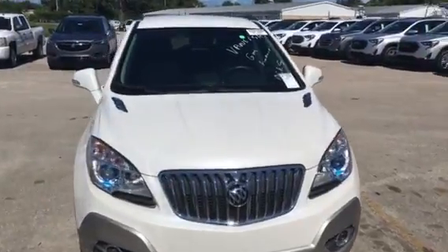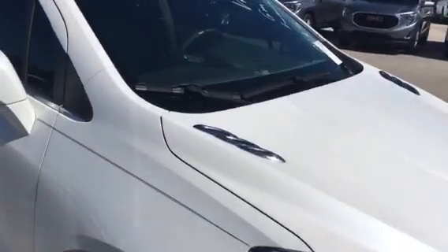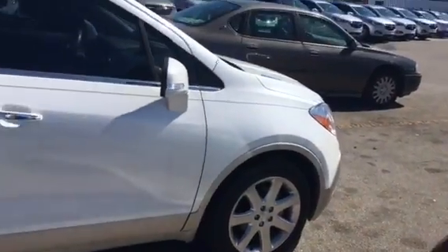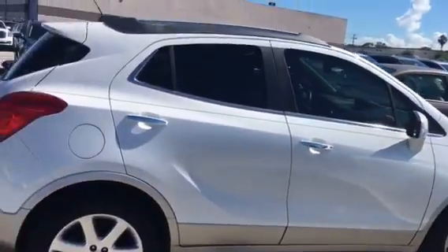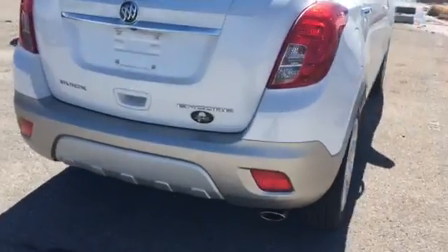Hello, my name is John D. from Carls Buick GMC. Just want to shoot you a real short video of this 2015 Buick Encore leather group. This leather group does come equipped with remote start. It also has a backup camera.